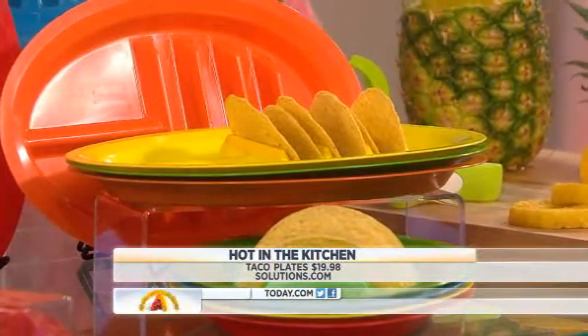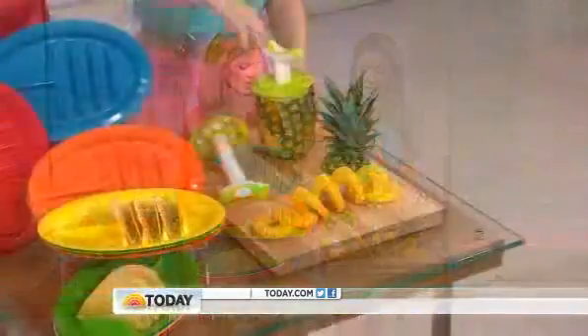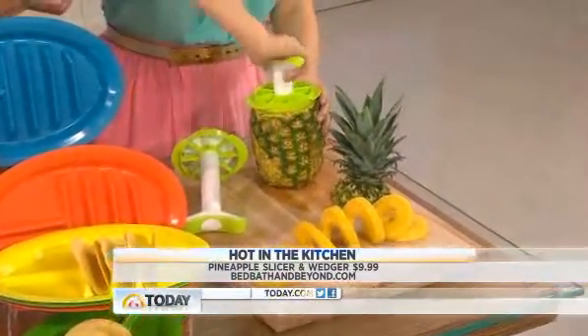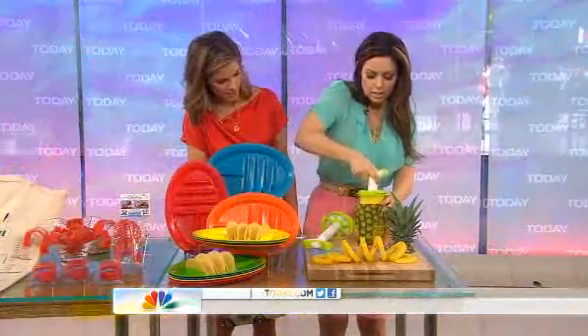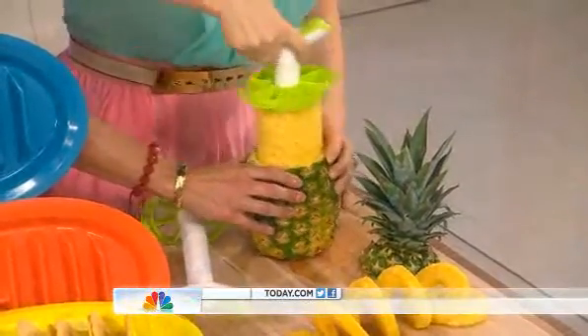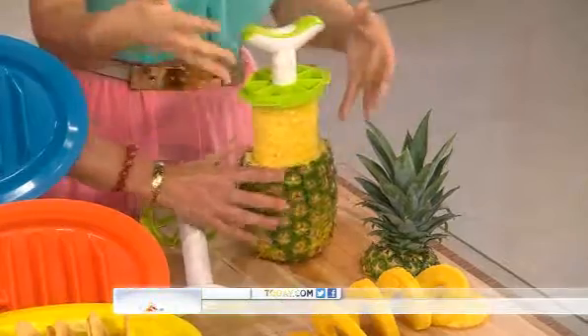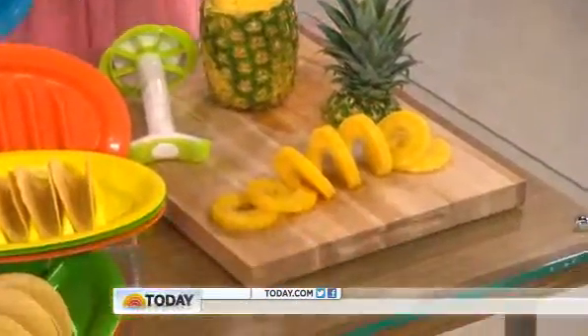And this, believe it or not — when you think about a pineapple, it always looks kind of hard to deal with. It is hard to do. This is $9.99 at Bed Bath & Beyond and it's amazing. You just push it down, twist, and then literally pull it out. It requires some muscle, but honestly I'm a wimp and I can do this. You pull it out and then it comes out like this. So you don't poke yourself on those things.